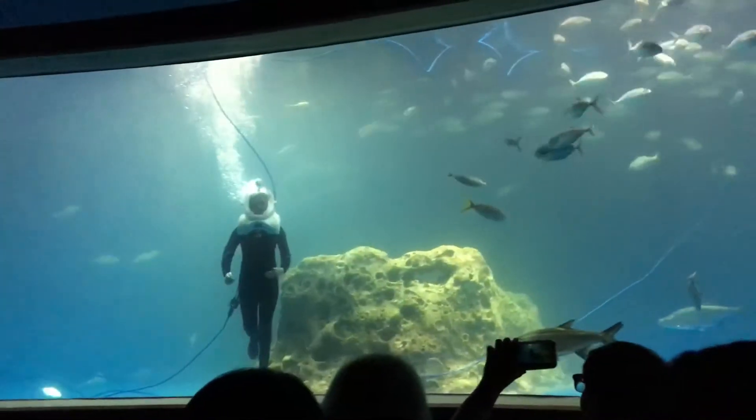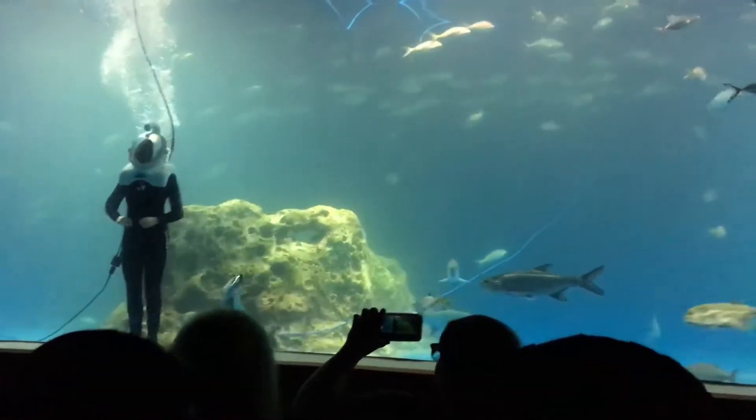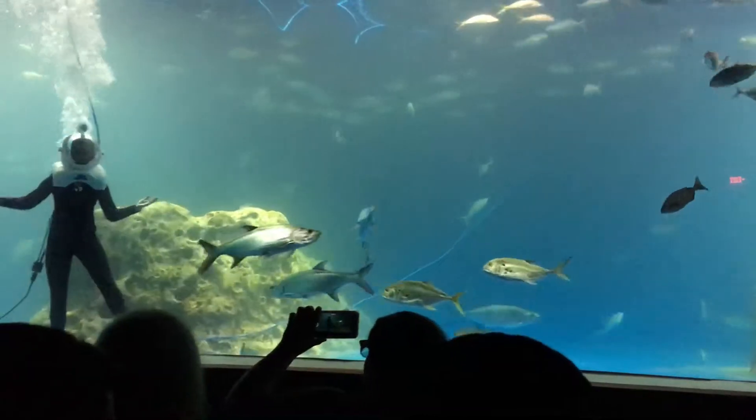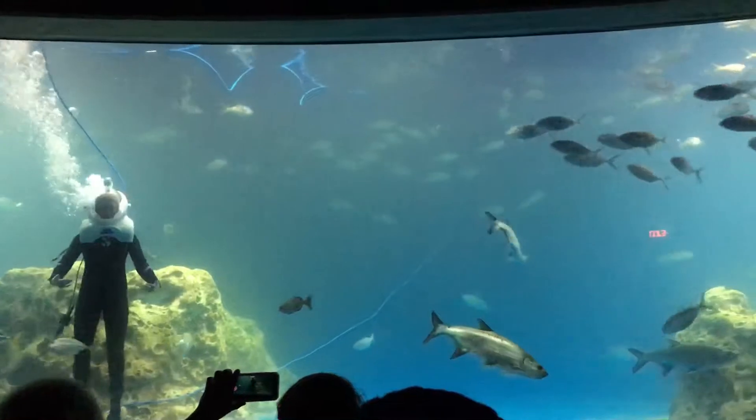These animals are one of nine species of rays that are totally found around the Hawaiian islands. The two that we have here are a little over 100 pounds each. They are full grown.